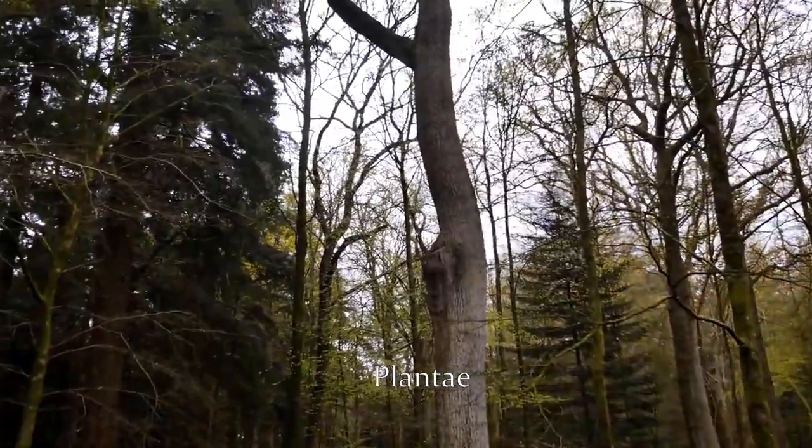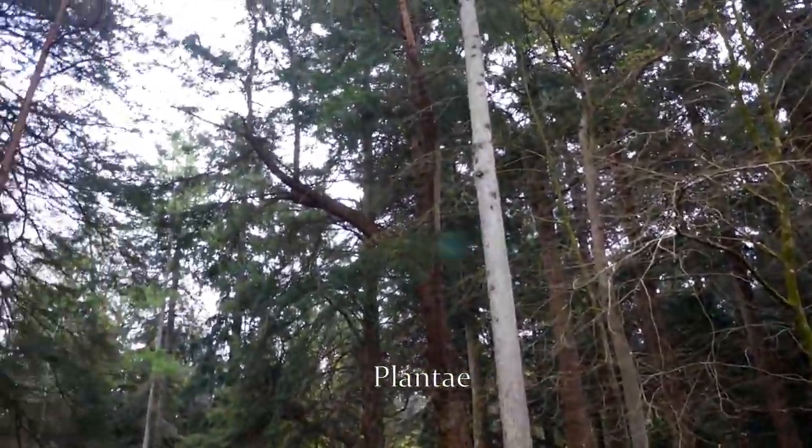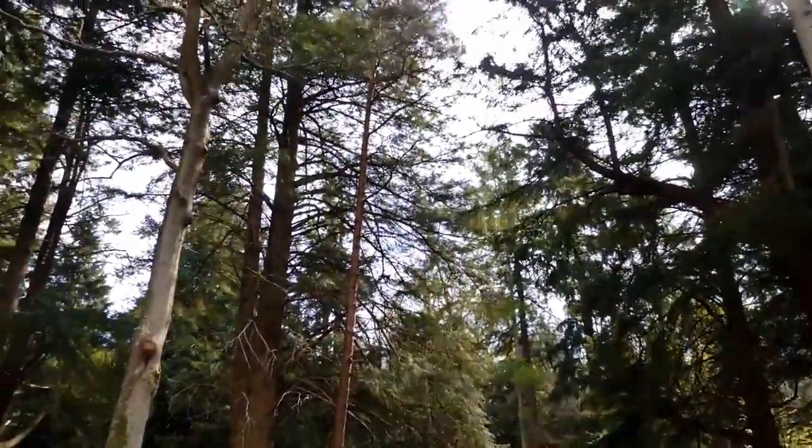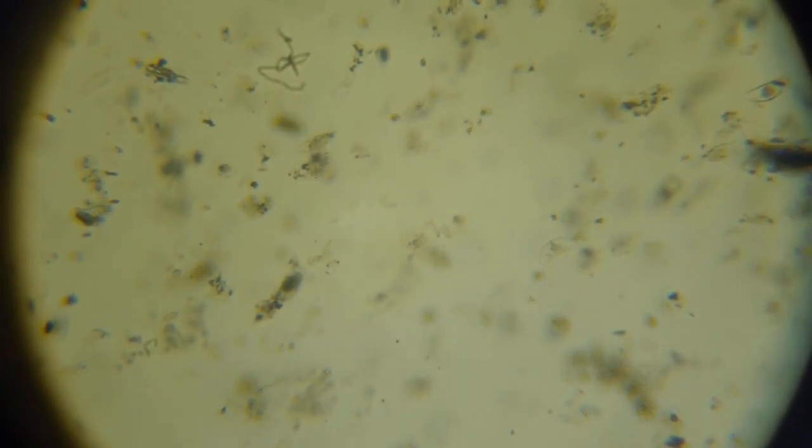Welcome to the most crucial kingdom of organisms for life on Earth. Photosynthesis started in the oceans over 2 billion years before the earliest terrestrial life. Single-celled algae, free-floating and reproducing through mitosis, were the first autotrophs.